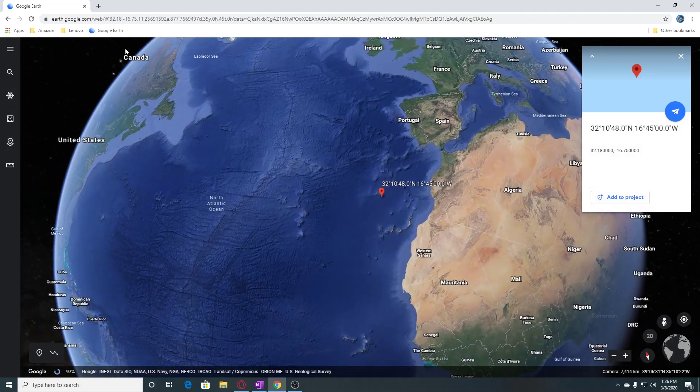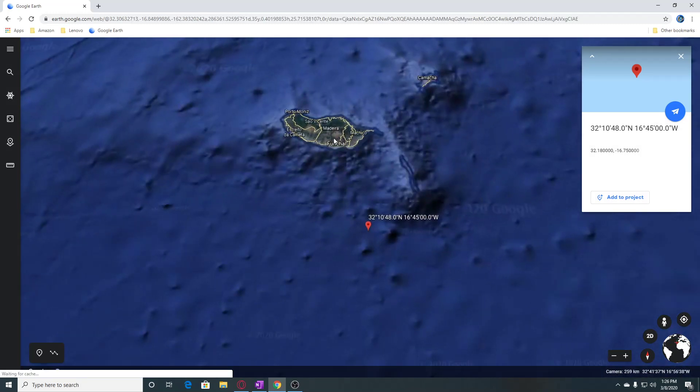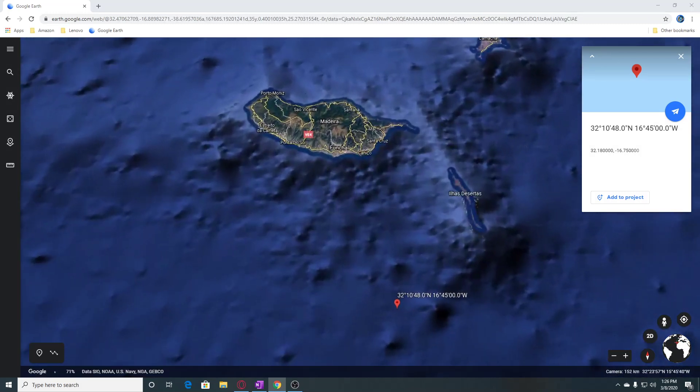We're going to go to where it is, and it's next to this island right here. This is Madeira Island, which is an emergent top of a massive shield volcano that rises about six kilometers from the floor of the Atlantic Ocean and forms the largest island of the Madeira Archipelago. It's about 90 kilometers in length.